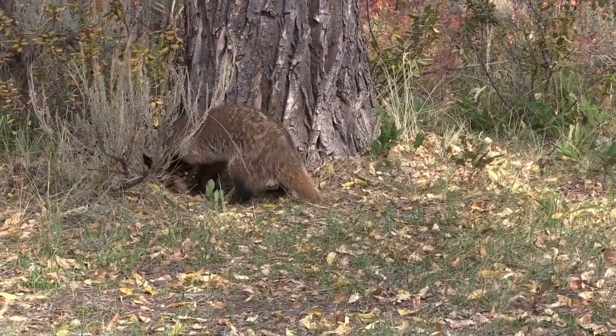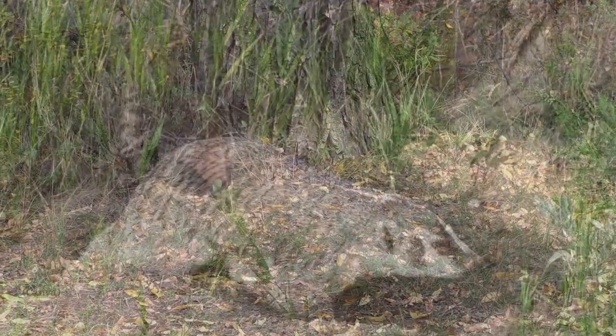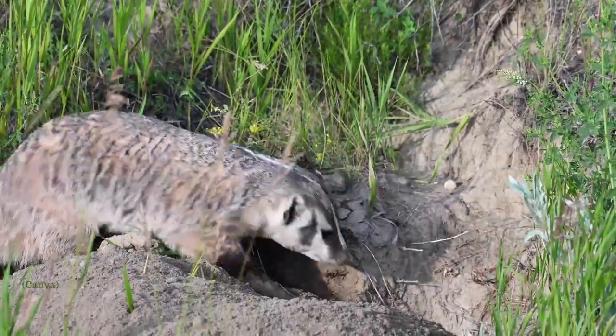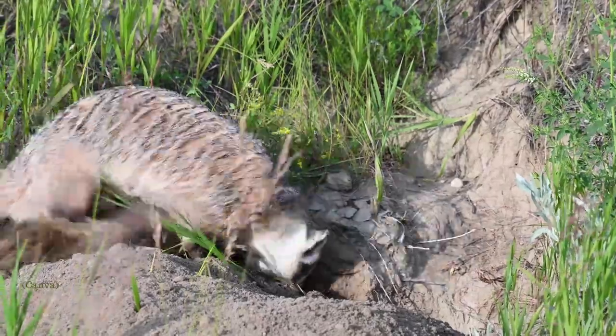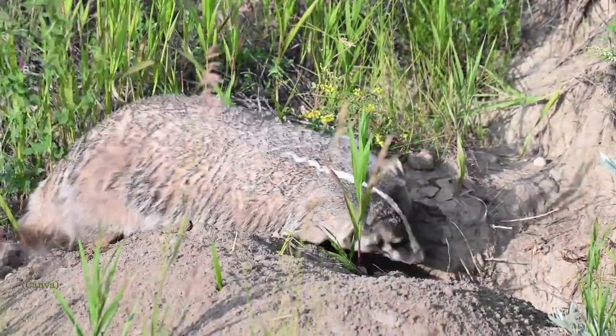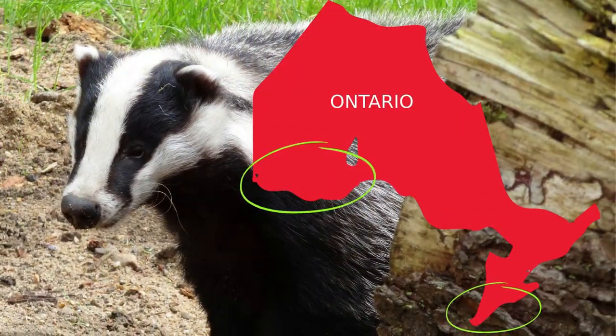Soil is a major factor in where badgers can live. Sandy or loamy loose soil is preferred. They live in large underground dens, and this soil helps them to establish these dens fairly easily. Badgers only exist in two areas of Ontario. They live in spots along the northern coast of Lake Erie, and in northwestern Ontario in the Rainy River and Fort Francis areas. There are estimated to be less than 250 badgers in the province.